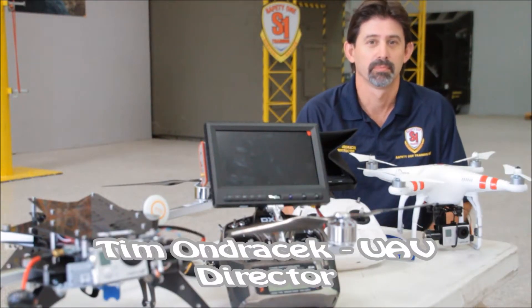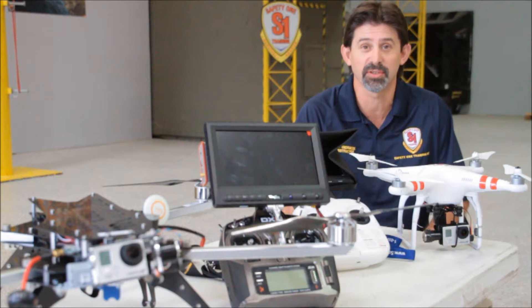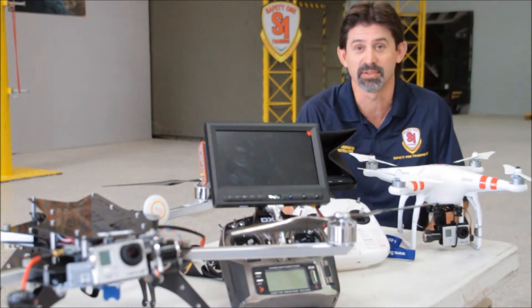Can these drones effectively be used in the tower industry? Absolutely. They're being used right now, from engineers to technicians. Engineers use them to go up and scope out towers, where they're going to put equipment, if it's going to fit.